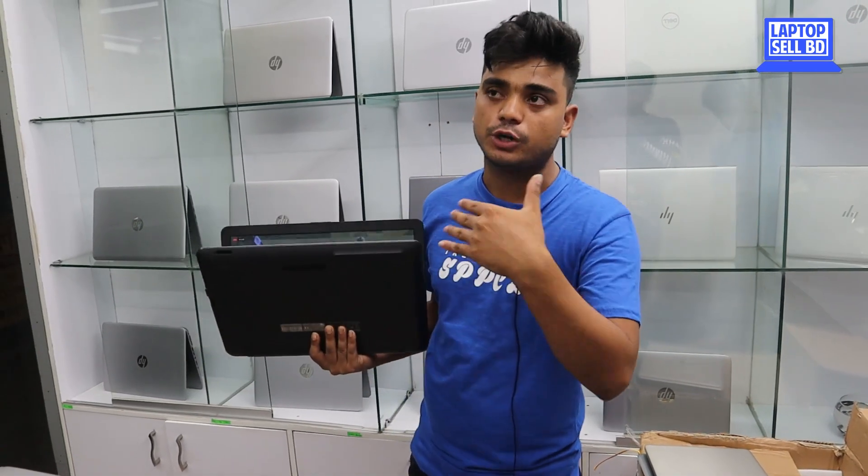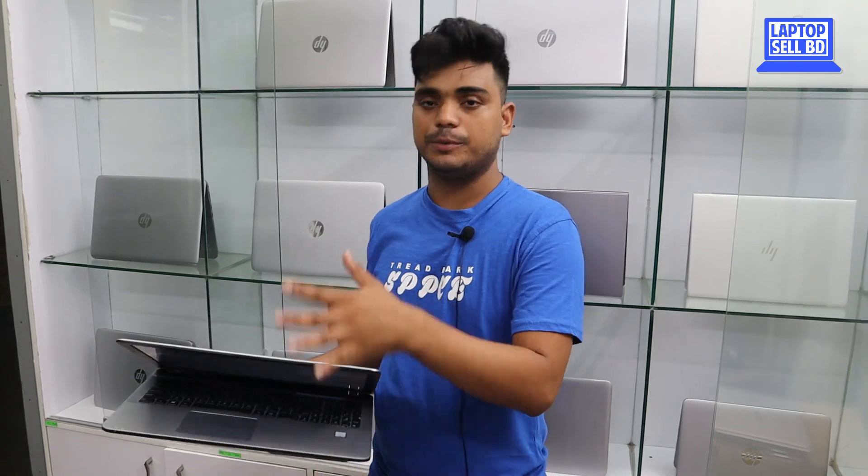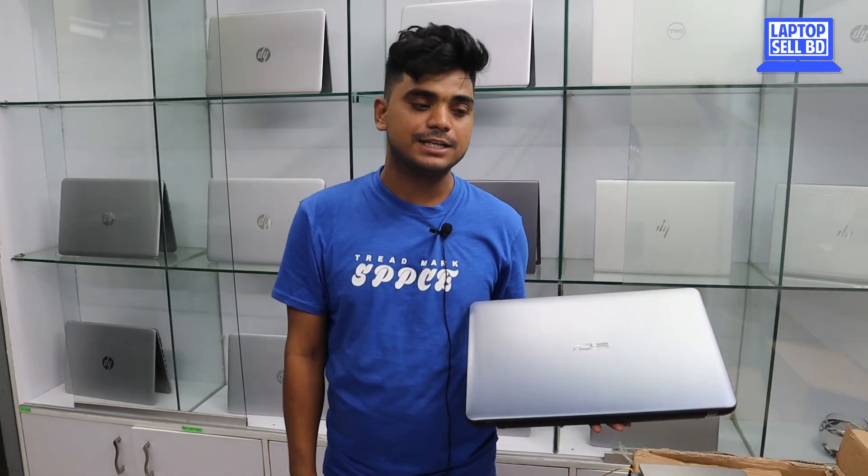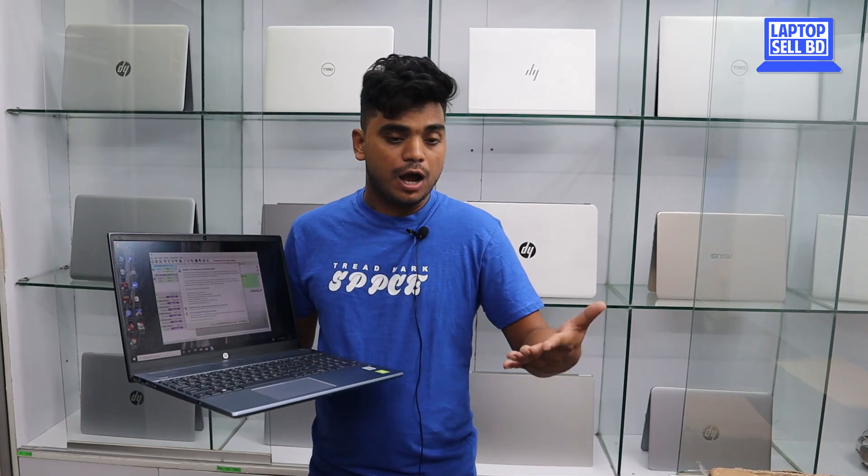We want to keep the price reasonable. This 6th generation dedicated graphics laptop is priced at 5500, which is the profit margin for selling this laptop. We offer a 50-day service warranty. Also, we provide the original storage box and power cable as accessories. See you next time. Bye.